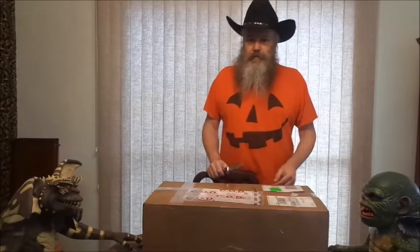Hello everybody, CrypticCowboy here, and we got another unboxing from Trick or Treat Studios. So, let's see what's in the box.